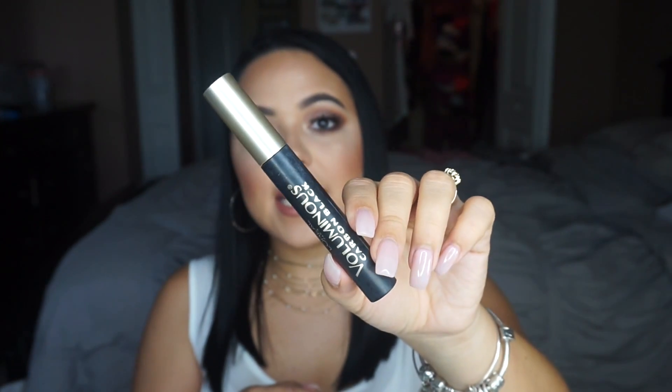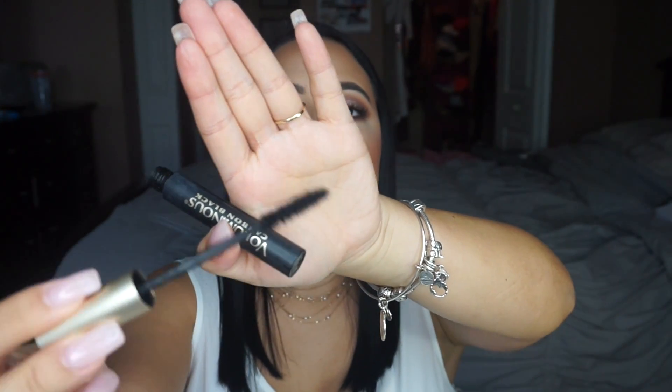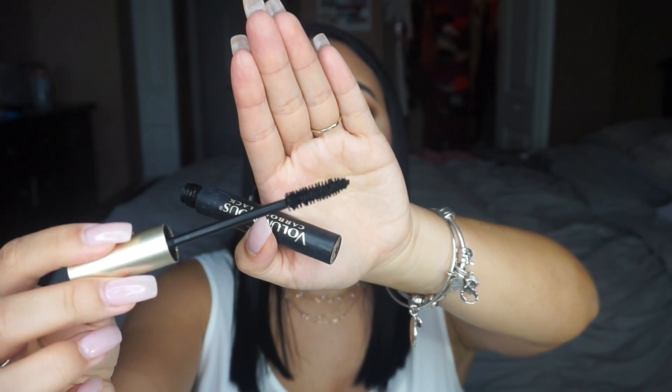The next thing is the L'Oreal Voluminous Carbon Black Mascara. This is a really old product but it's so good. I love the one application — it gets into every lash hair really well, distributes the product very evenly, and gives you a full voluminous look. I barely have eyelashes but this makes it seem like I have a whole bunch, and it's super super dark.